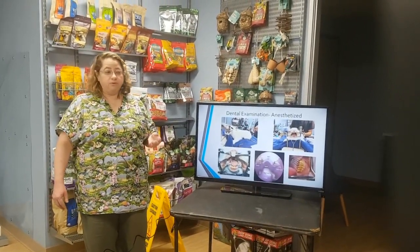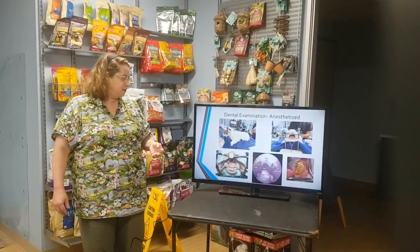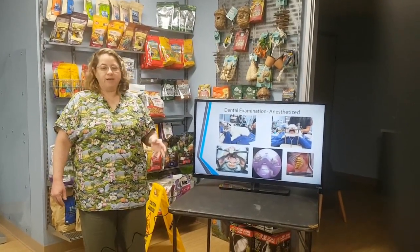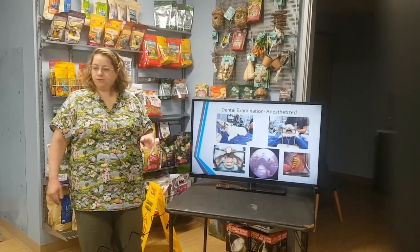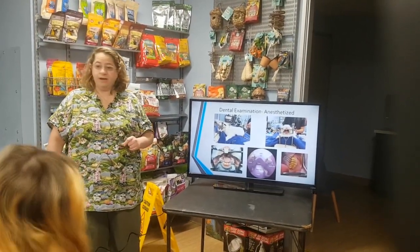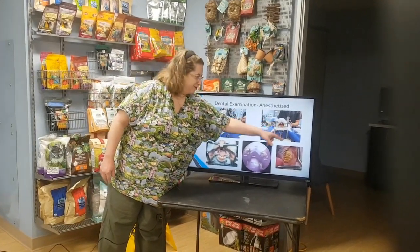I prefer to place an intravenous catheter and give fluid support during the procedure. We monitor blood pressure, temperature, heart rate, and breathing very closely. We place a breathing tube down their throat to ensure they stay breathing, and give pain medications and relaxing medications beforehand. We use a monitor for all of this, plus two experienced technicians standing and monitoring. We're very careful whenever we anesthetize.